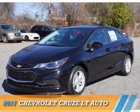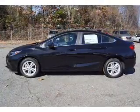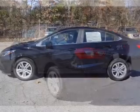Presenting the 2017 Chevrolet Cruze. It's powered by Front Wheel Drive, a 1.4-liter 4-cylinder engine, and an automatic transmission.